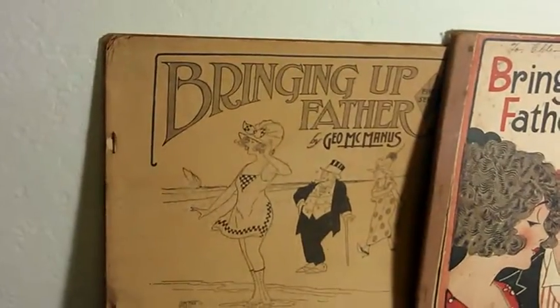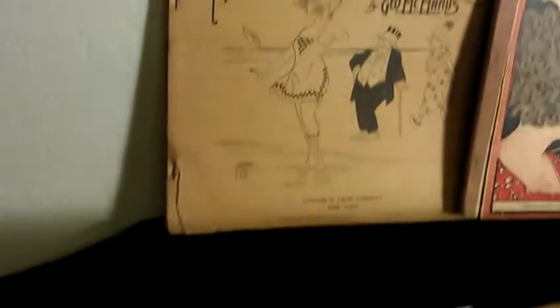That's actually the very first one. If that one was in good shape and had the cover, it would be worth quite a bit.